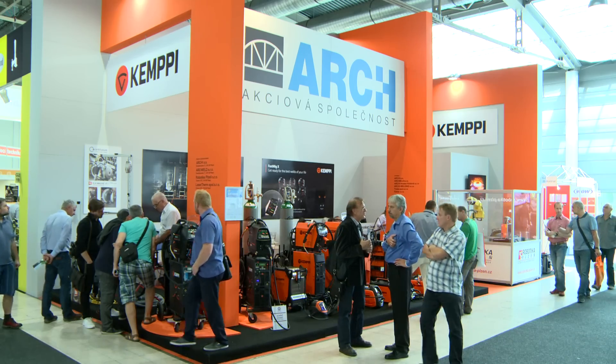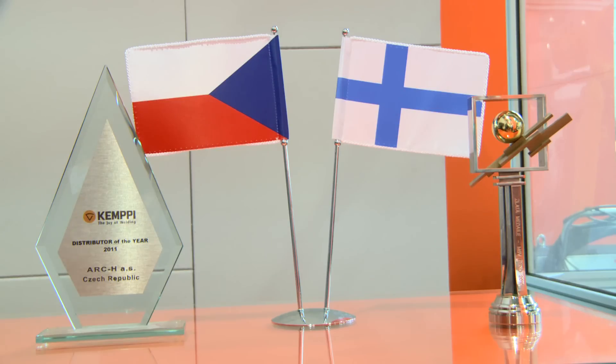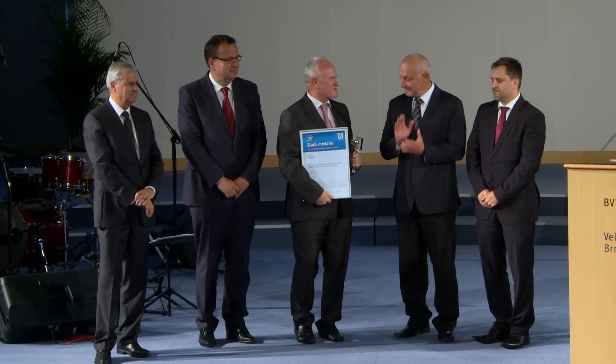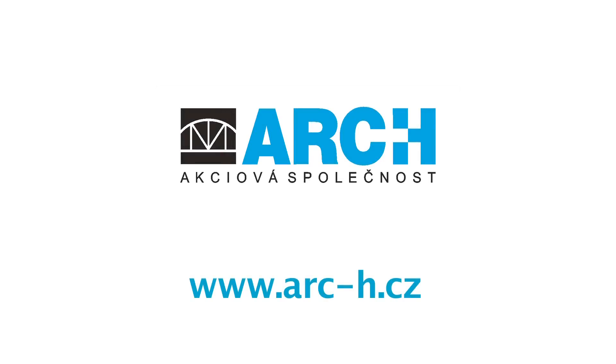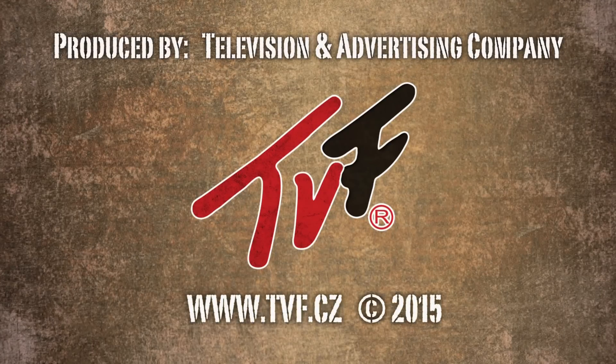We congratulate Ark H on their successful presentation and look forward to meeting them again at a trade fair. We'll see you soon.